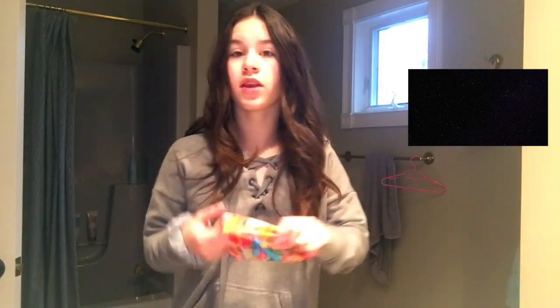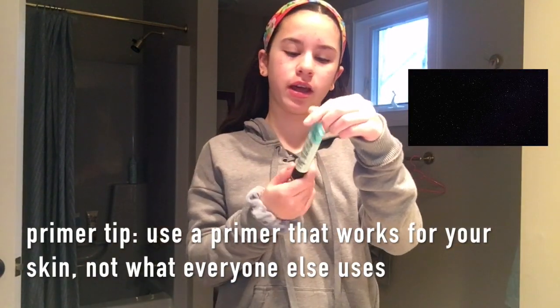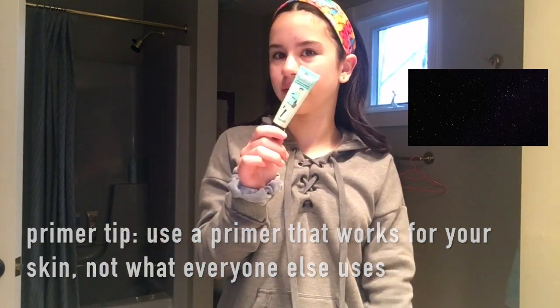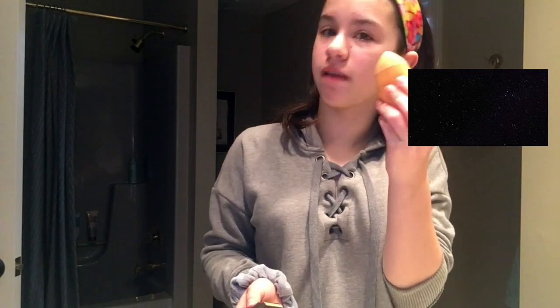Now I'm basically in my bathroom, so let's get started. The first thing I'm going to do is put my hair back using a headband. For primer I'll be using the Porefessional by Benefit, and for foundation I'll be using the Tarte Amazonian Clay Full Coverage Foundation with the Real Techniques Beauty Sponge.